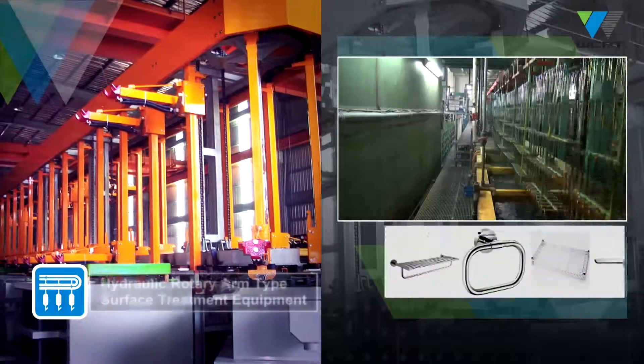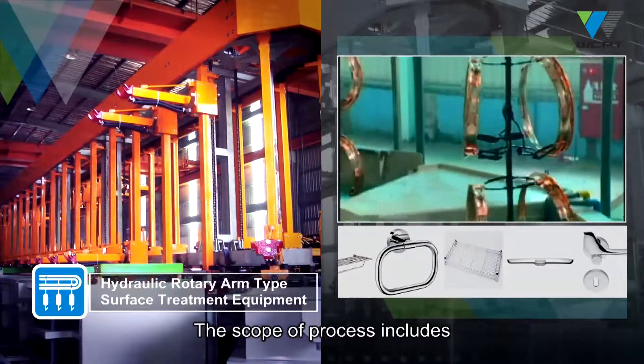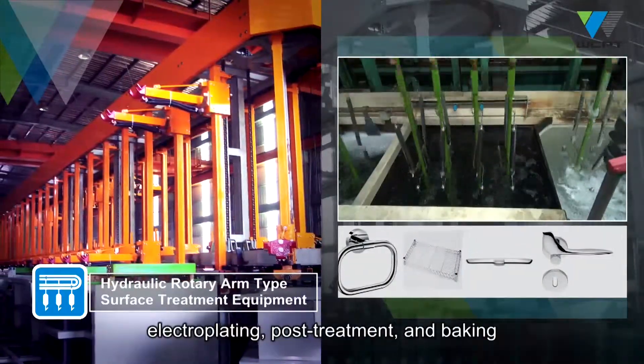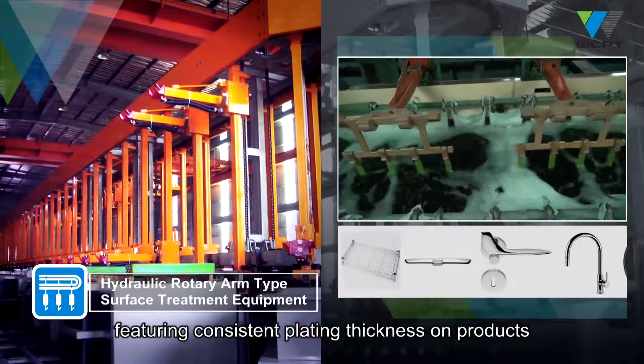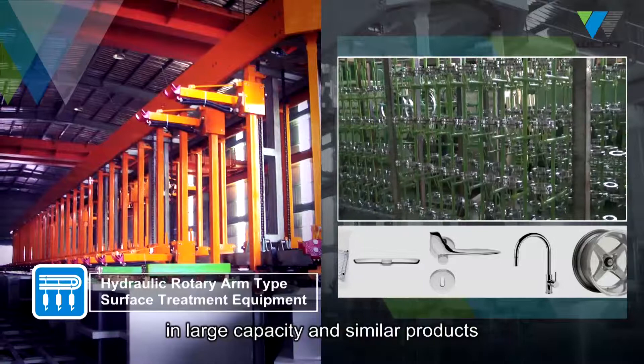Hydraulic rotary arm type surface treatment equipment. The scope of process includes automated operations of pre-treatment, electroplating, post-treatment and baking, featuring consistent plating thickness on products. It is generally suitable for surface treatment in large capacity and similar products.